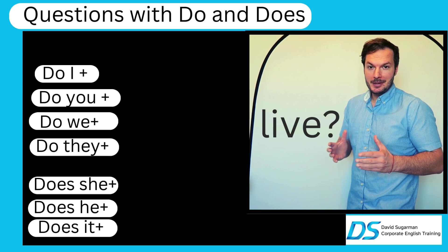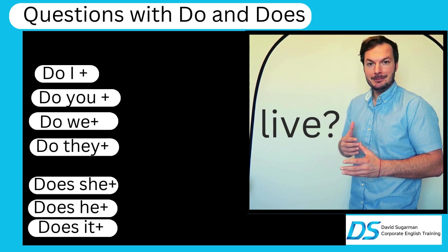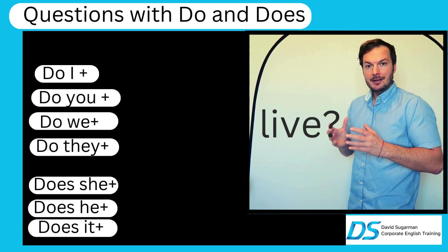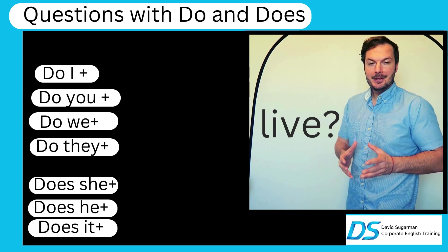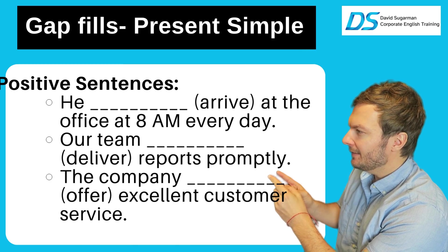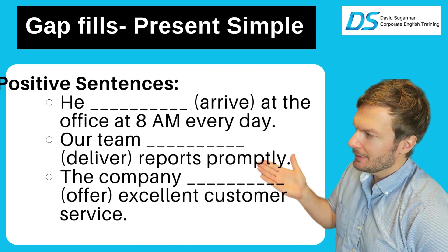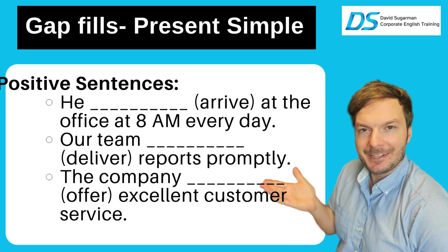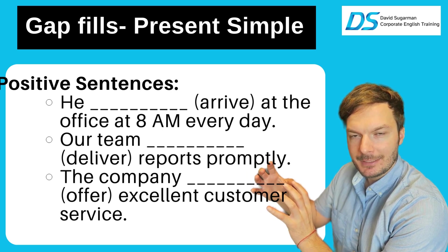Now we're going to get ready for a quiz so we can do that together, and I'll explain why the answers are the way they are. Let's do the gap fill quiz right now. Are you ready? Everybody is at the office at 8am every day — he arrived. Now 'he' we know is singular, so we have to say 'he arrives.'